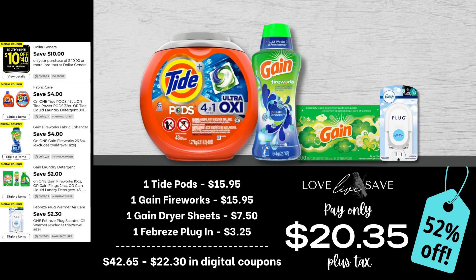Here's another chance to stock up on those Tide Pods. Grab one big container of Tide Pods, one of the big bottles of Gain Fireworks, one 200-count pack of Gain dryer sheets, and one of the Febreze plug-ins. After all coupons, our total out of pocket comes down to just $20.35 plus tax for a 52% off savings. I know you're going to say that's a high out of pocket, but we are still saving over 50% and stocking up on big sizes — the big container of Tide Pods, the really big container of Gain Fireworks, and the 200-count box of Gain dryer sheets. These products are going to last you a while.